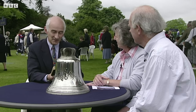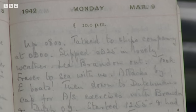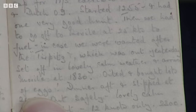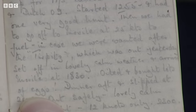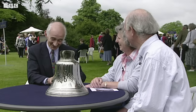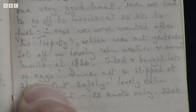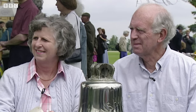This is almost opened at random. March 9th, 1942: 'To fuel, in case we were wanted after the Tirpitz — good heavens — which was out yesterday. Set off in lovely calm weather and arrived at 1830, oiled and brought lots of eggs.' Wonderful contrast — the Tirpitz, the greatest German battleship, then to domestic details. 'Dinner aft and slipped at 2115, out safely, lovely calm, clear light, 12 knots only, 2300 hours.' I think this is a fantastic document.